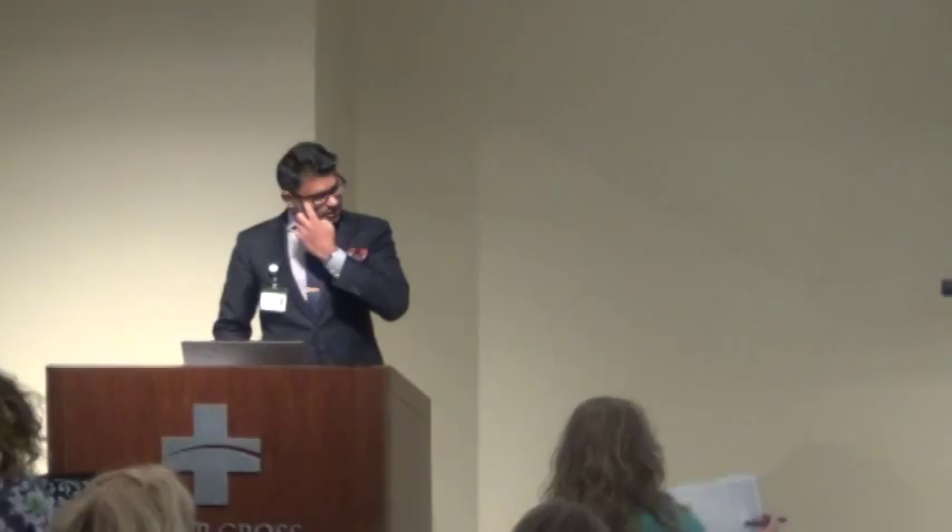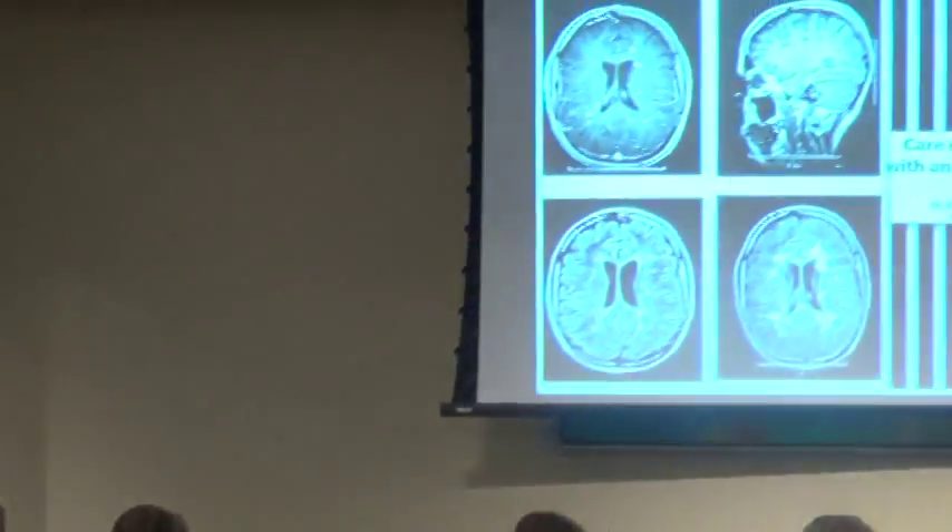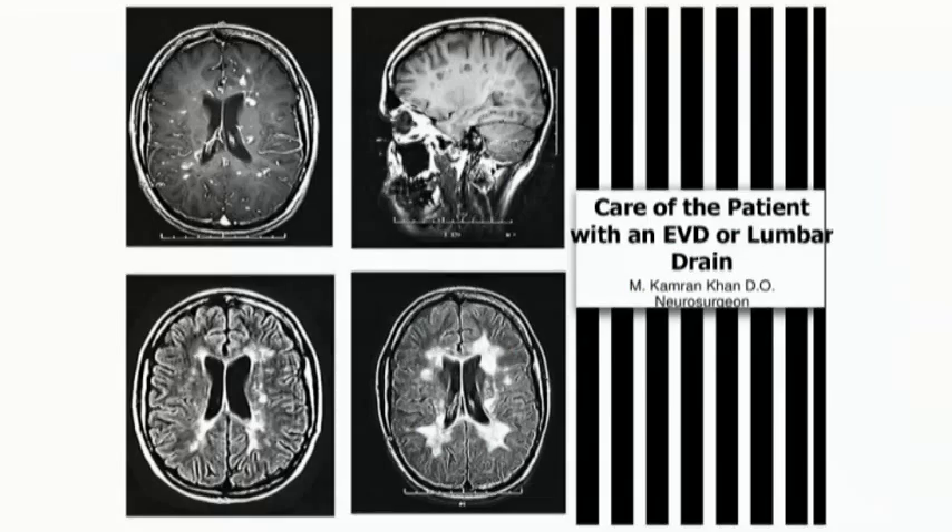We're going to go over some topics today. I went above and beyond to discuss lumbar drains because I've had patients in the RICU that we've managed with lumbar drains for various reasons. But really this talk is about EDD management, hydrocephalus, and intracranial pressure monitoring.